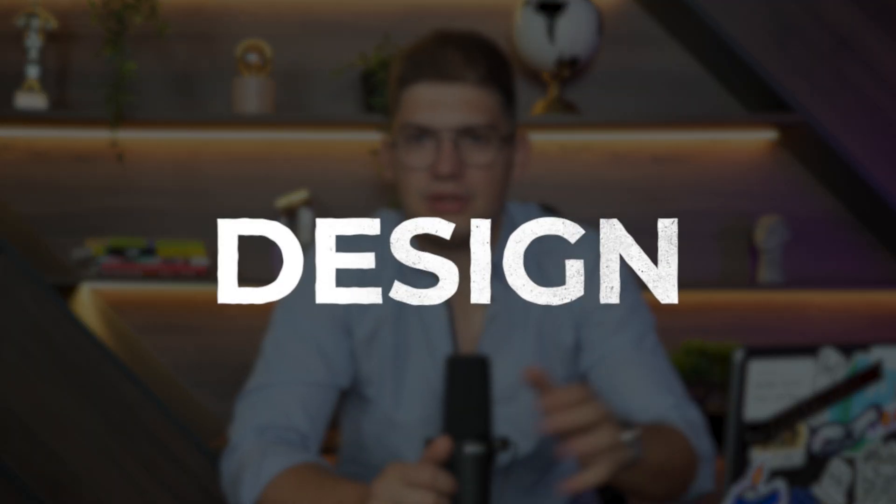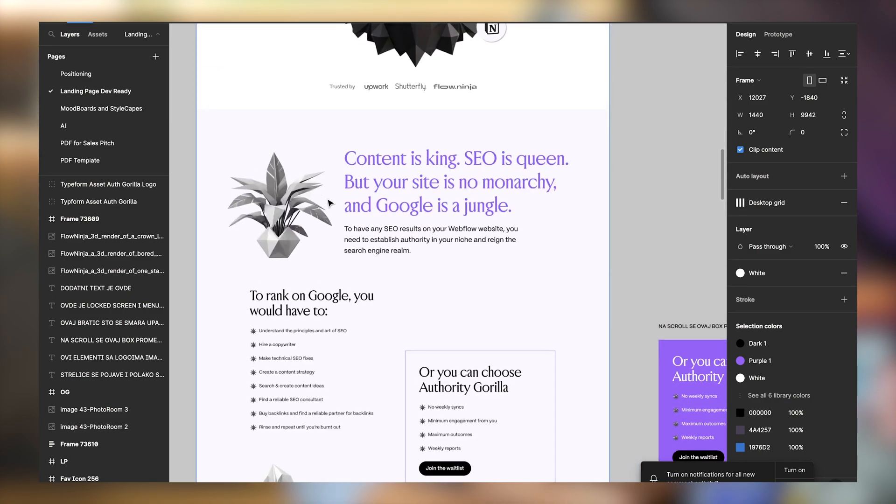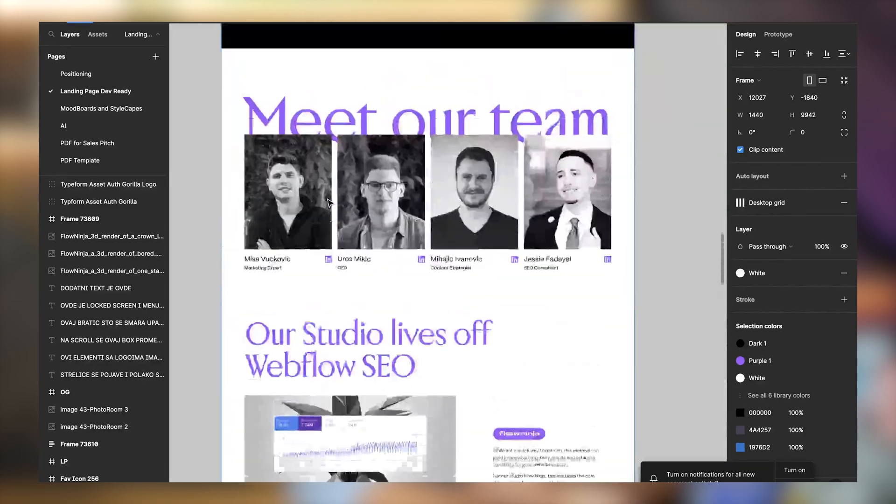After making all of the assets, we jumped directly to design. We transitioned the entire slab of copy into the design itself, which makes the design part a lot more fun and a lot easier. This way we're able to add the copy and identify whether it's easily readable, and we can design in a way that supports the copy — making it as easy as possible to read and thus generate more revenue in the end.